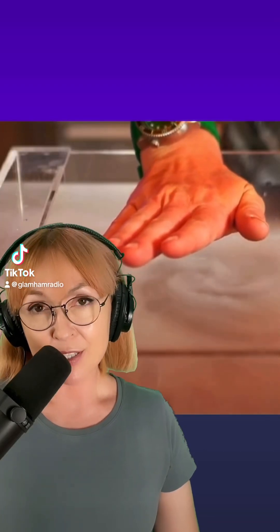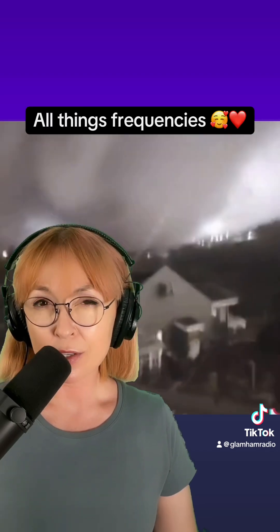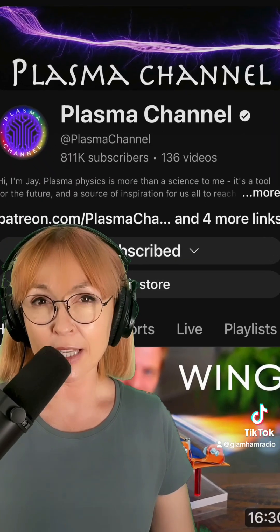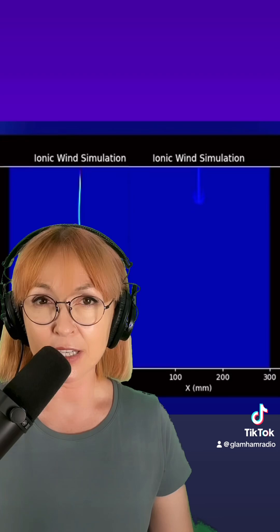Hey, it's Glam Ham. I'm not a scientist. I'm a former stand-up comedian, but I'm interested in science and all frequencies. So you know how we've been having crazy weather? Well, this is Jay from Plasma Channel on YouTube, and look what he presented in his last video. I found it interesting. Let me know what you think.